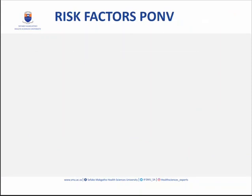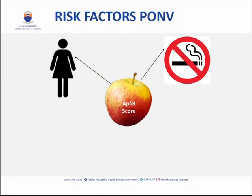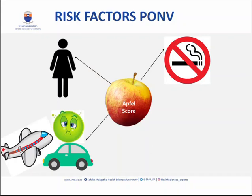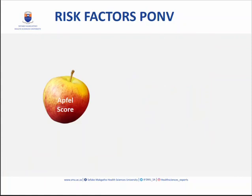Let's look at the risk factors for postoperative nausea and vomiting. There's a score called the Apfel score. Apfel was the person's name, but Apfel is also the German word for apple. There are four risk factors consistently proven to be associated with PONV: being of the female sex, being a non-smoker, having a history of motion sickness or previous PONV, and having postoperative opioids. From these risk factors we can stratify the risk.